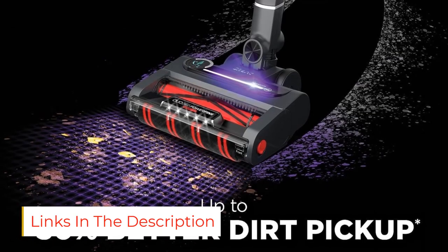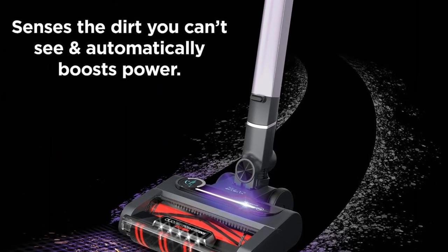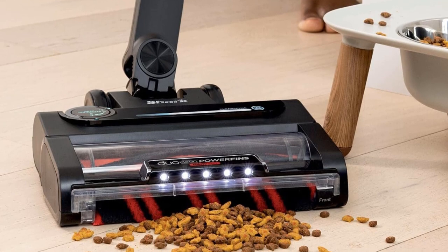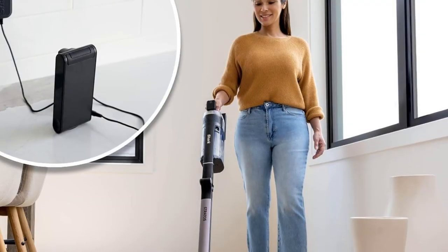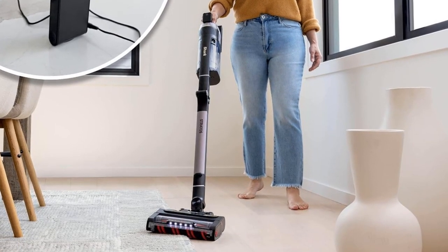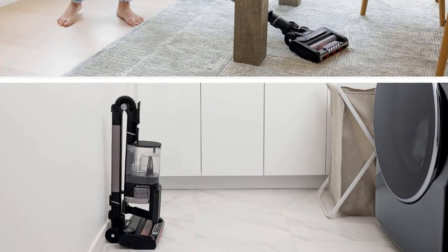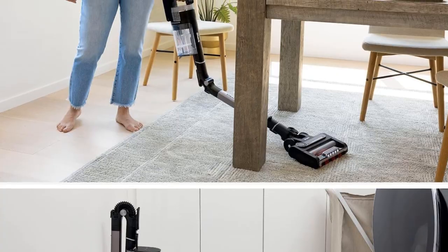Its max battery life of about an hour is lengthy too, but note that this vacuum takes a very long time to recharge, which is inconvenient during longer cleaning sessions. This vacuum's hinged wand makes it simple to clean under most tables and chairs without bending too much. Unfortunately, its floor head can easily get bogged down in thick pile rugs. If that's a problem, the Miele Triflex HX1 is a good alternative that's easier to maneuver on plush carpeting.